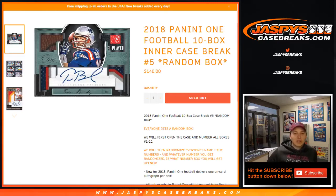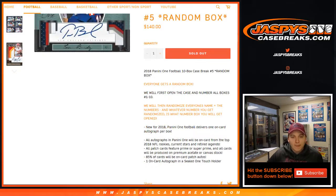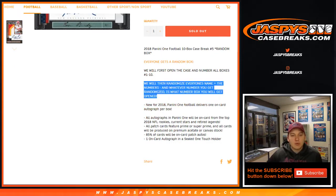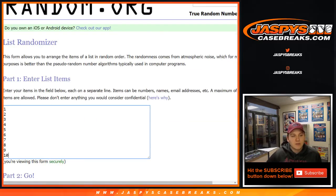How's it going everybody? This is 2018 Panini One Football, 10-box intercase break number five, a round-a-box break. How this one works: everyone gets a random box. We'll first open the case and number all boxes one through ten. Then we're going to randomize everyone's name — all 10 names who bought in — and all 10 numbers one through ten. Whatever number you get randomized is what number box will be opened for you.